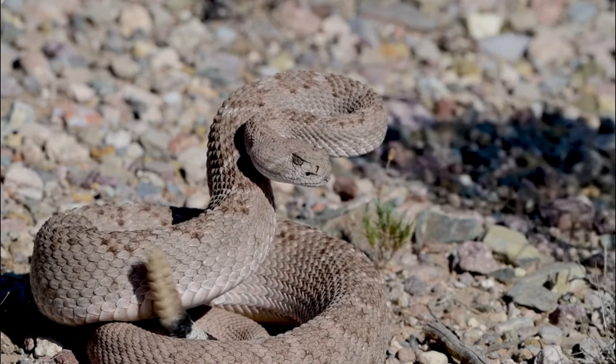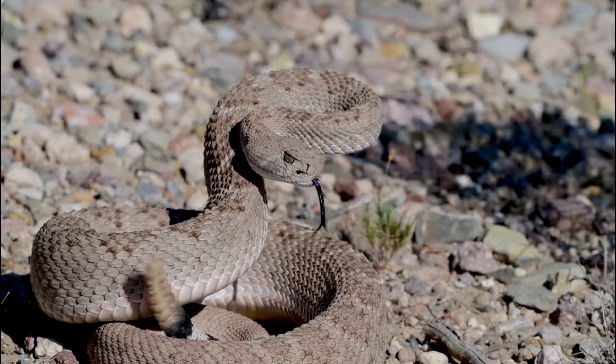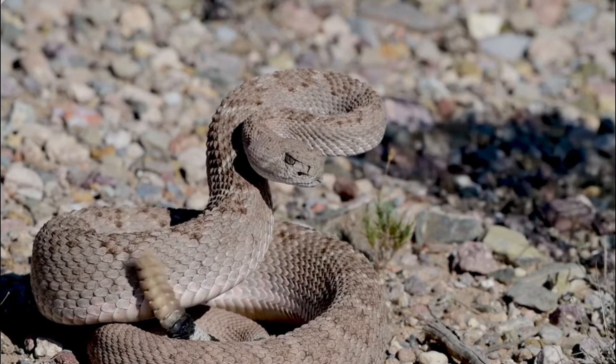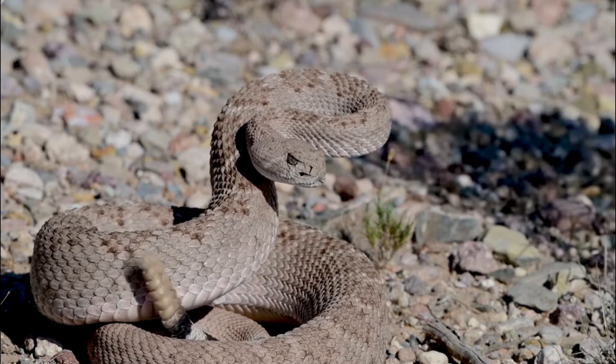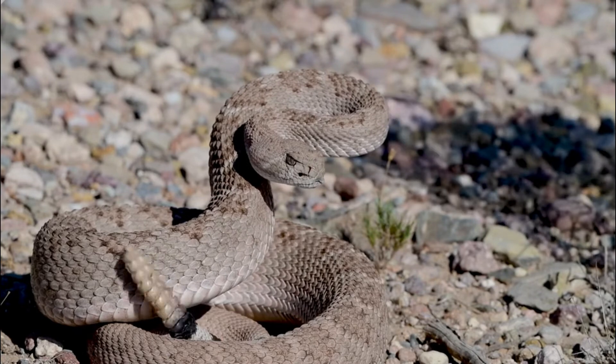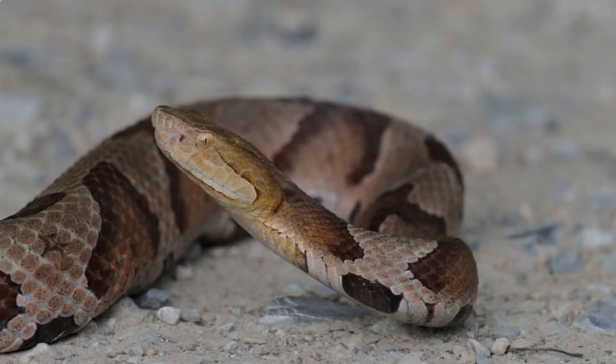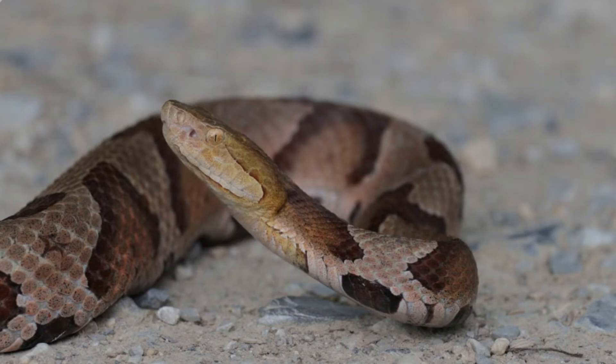Number 5: Venom. Like all rattlesnake species, the Diamondback rattlesnake is venomous. Its venom contains a mixture of enzymes and toxins that are used to immobilize and begin digesting its prey. While a bite from a Diamondback rattlesnake can be dangerous to humans if left untreated, fatalities are relatively rare due to the availability of medical treatment.